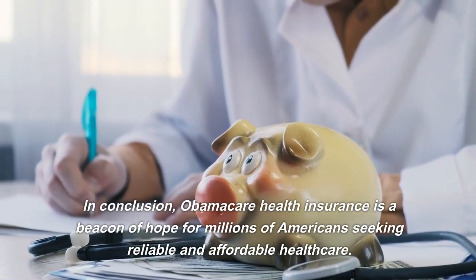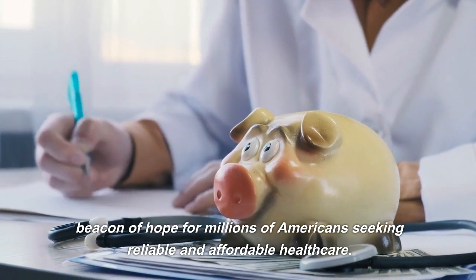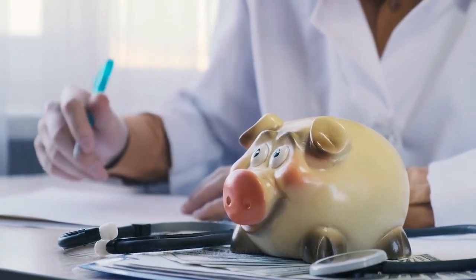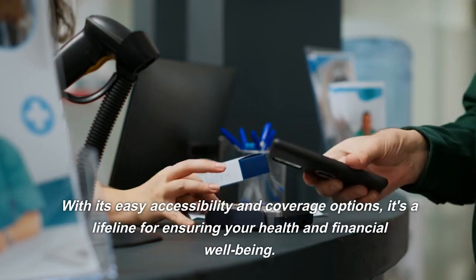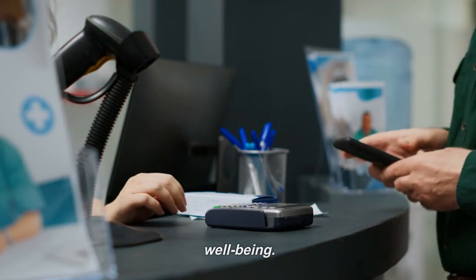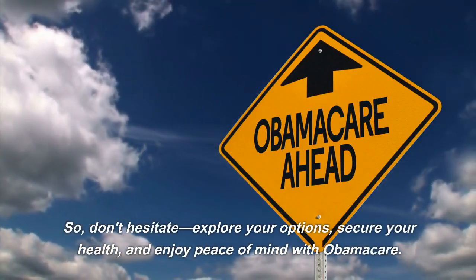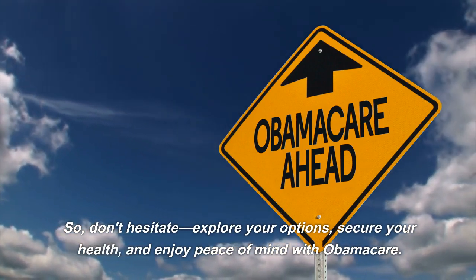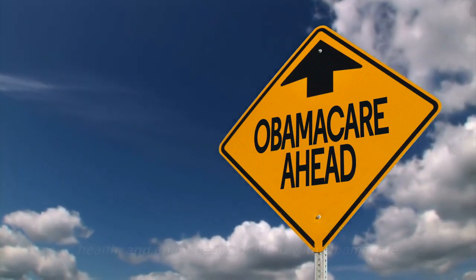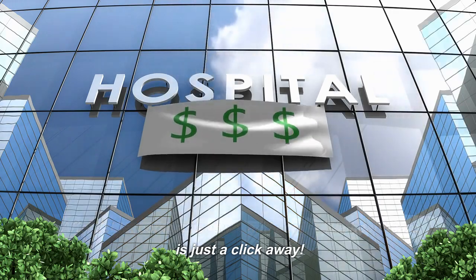In conclusion, Obamacare health insurance is a beacon of hope for millions of Americans seeking reliable and affordable healthcare. With its easy accessibility and coverage options, it's a lifeline for ensuring your health and financial well-being. So don't hesitate — explore your options, secure your health, and enjoy peace of mind with Obamacare. Affordable, comprehensive, and accessible healthcare is just a click away.